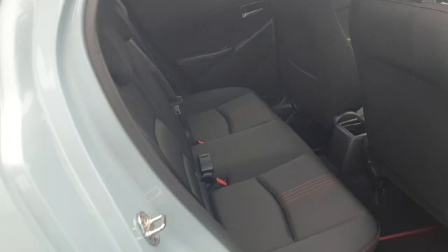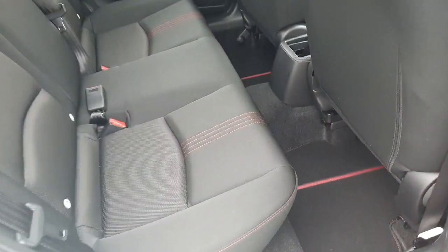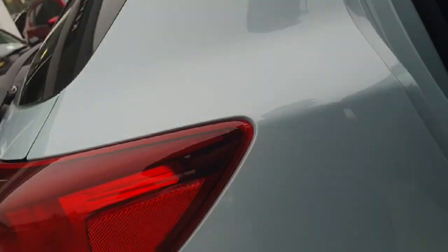Moving into the interior, it's finished off with cloth seating inside. Lovely comfortable seats, and it's lovely and spacious with plenty of legroom. There are also Isofix points across the back.